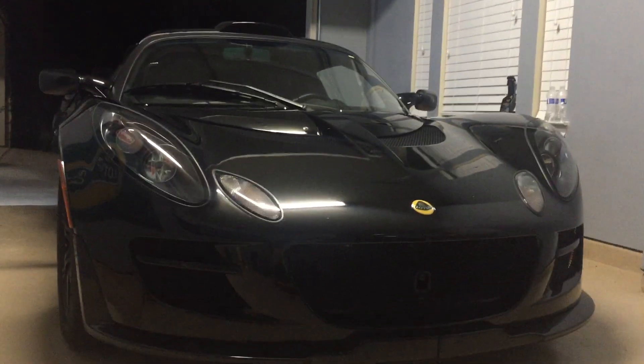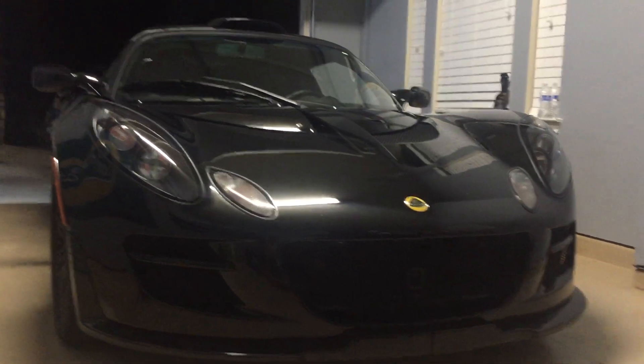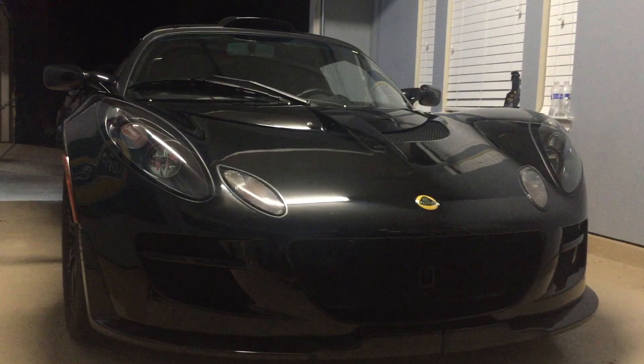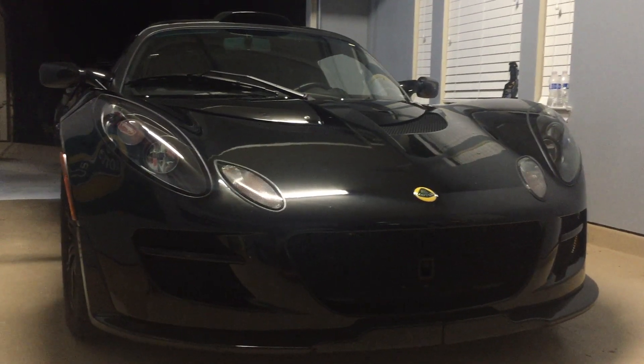It is a super slow car. It's fast to 60 and it's exhilarating, but all in all it's slow. If you try to drop it from second or third gear, it's kind of lazy. But it sounds really good.